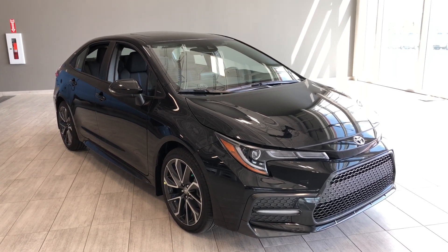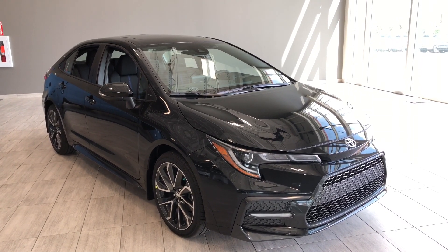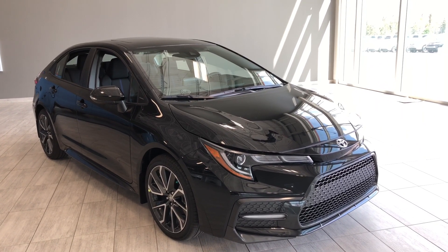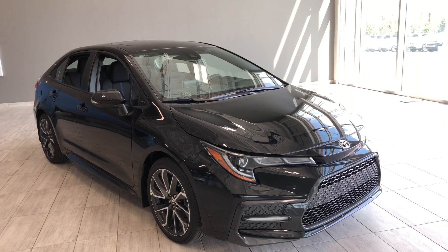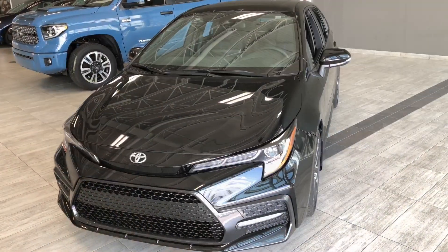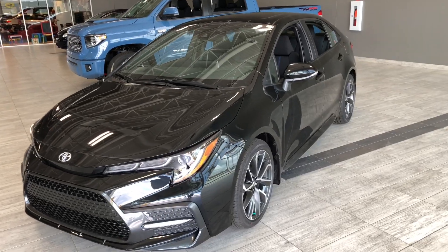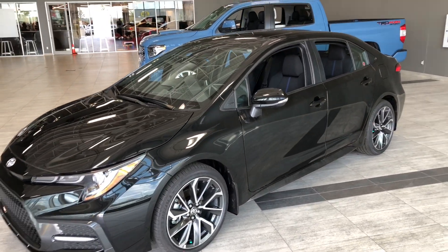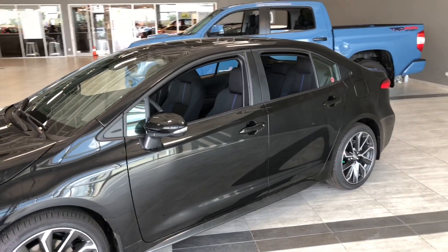Hello and welcome to another video walkaround. My name is Christian. Today we're going to be looking at a 2020 Toyota Corolla SE CVT with the upgrade package. This is a five-passenger sedan in Black Sand Pearl. Under the hood you'll find a two-liter four-cylinder, driving on 18-inch wheels. Some of our great exterior features include fog lights, turn signals on the side mirrors, blind spot monitors, and a proximity smart key system which allows for easy access. Now let's hop inside and see what else it has to offer.